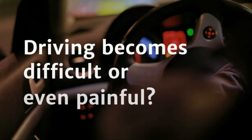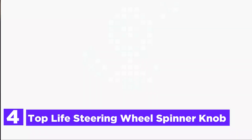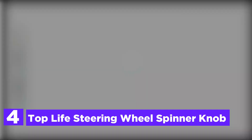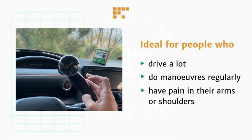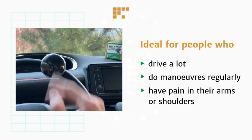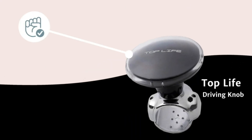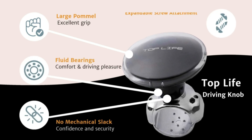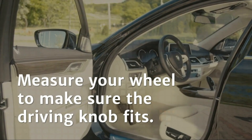At number 4, the Top Life Steering Wheel Spinner Knob. This smooth steering wheel knob will make your life much easier. This suicide knob makes maneuvers and turns easy, and is a great tool for parking in tight areas. This is a great option for those who drive often, do maneuvers frequently, or have pain in the arms and shoulders. This driving aid makes it easy to get behind the wheel again. The steering wheel spinner allows you to keep the vehicle in control, even when it is difficult or impossible to react quickly.